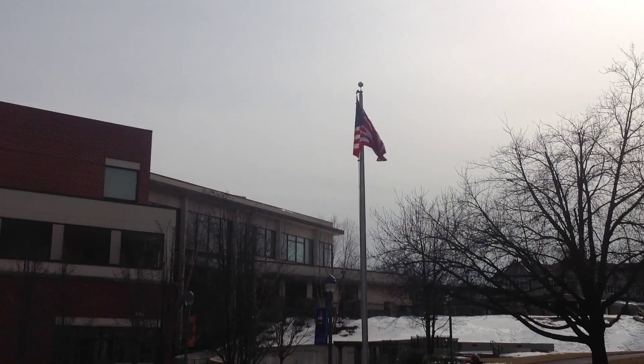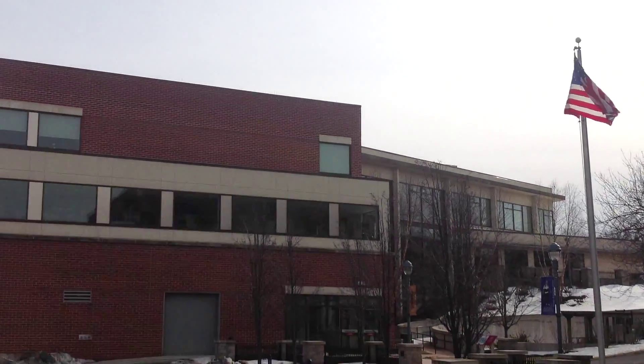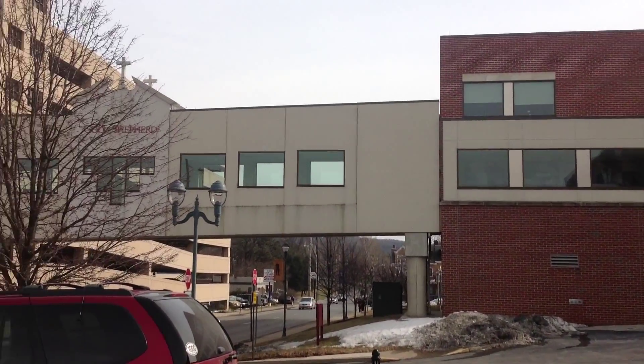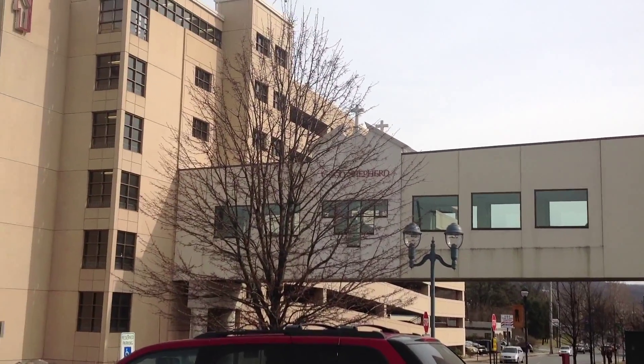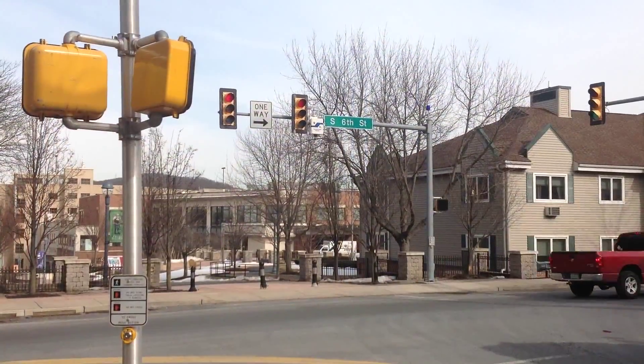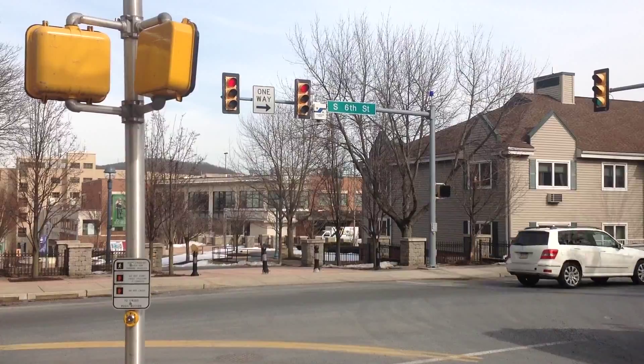The Good Shepherd Home was opened in 1908 by Mama and Papa Raker, taking in orphans and retired Lutheran ministers. Ever since the beginning, the Good Shepherd has sat on the corner of 6th and St. John Street in South Allentown.